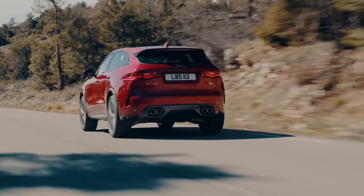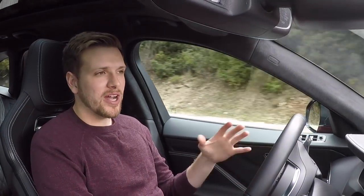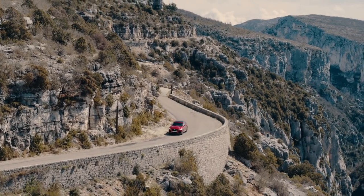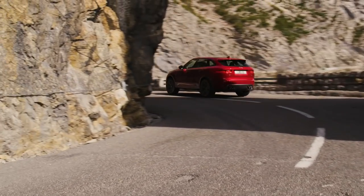The good thing is, if you just want to drive it like a normal SUV you can. In normal or eco mode the engine quiets down a little bit, the steering is a little softer, and it just feels great. The only thing I will say is that the suspension, no matter which mode you're in, is a little harsh. So if you can deal with that, it's a perfect all-around SUV.